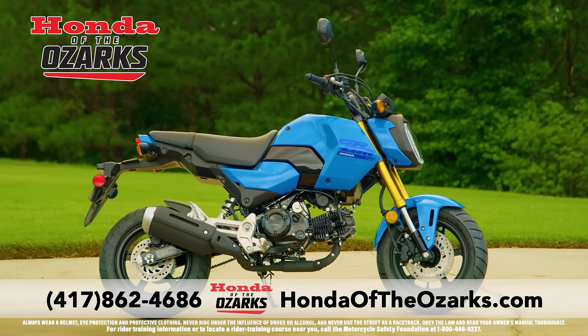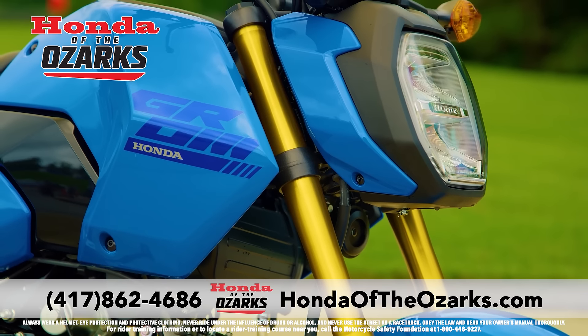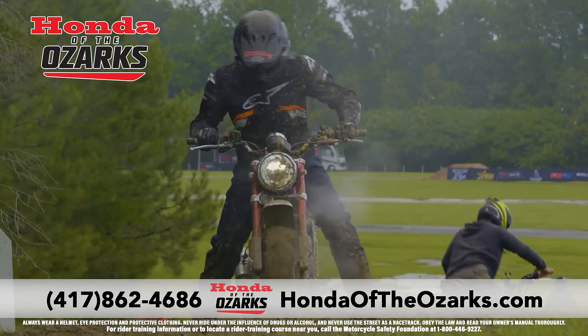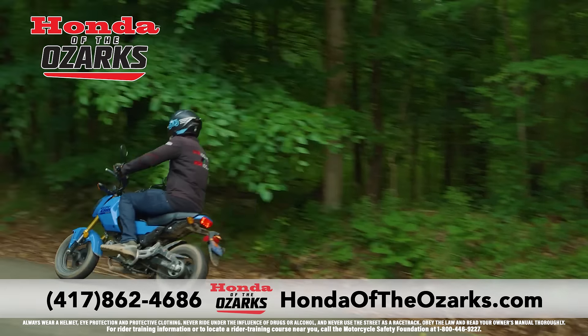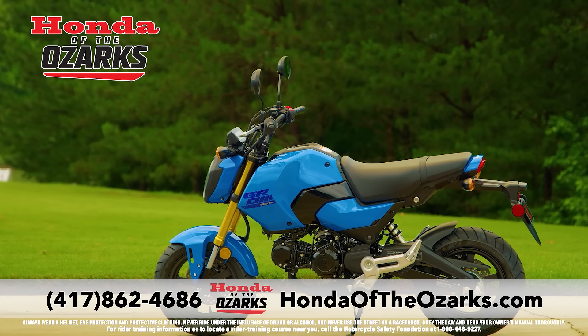Now at Honda the Ozarks, you can get the completely redesigned 2025 Honda Grom with a sleek new exterior. Everything you can imagine on a small bike can happen on a Grom. Useful and practical, it's amazing how much fun you can have on this super cool motorcycle, and it's easy to ride.